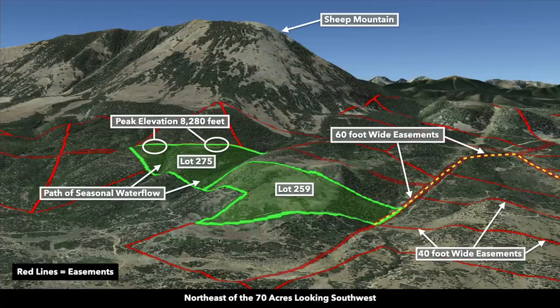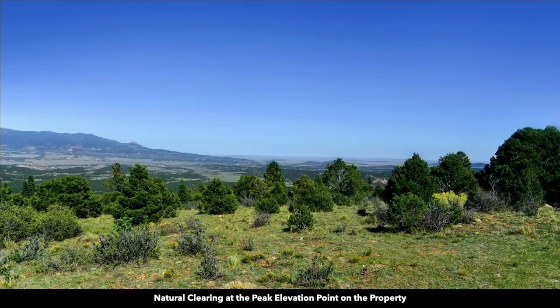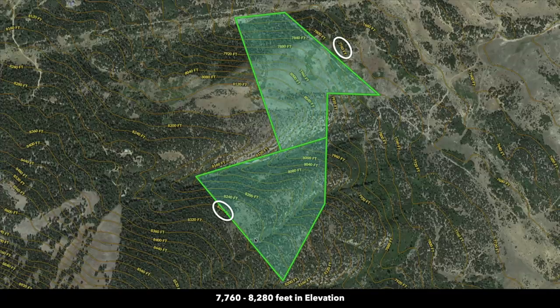Now we're northeast of the property looking southwest. You can see that as you get beyond the west boundary of lot 275, where that peak elevation point is, the slope really starts to increase steeply. This peak elevation point is where we showed you that original photo. Here are some more photos from that natural clearing at the peak elevation point. This natural clearing, which has a more gentle slope, makes up about 1.75 acres. If you wanted to put something at the highest elevation point on the property, that would be the ideal spot — but that choice is yours. This property offers a wide range of opportunities to create something amazing.